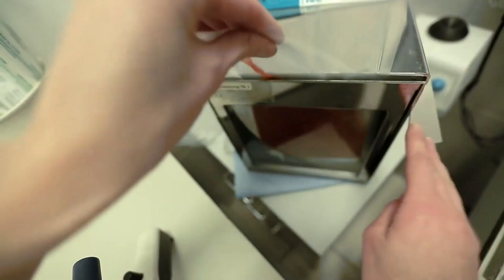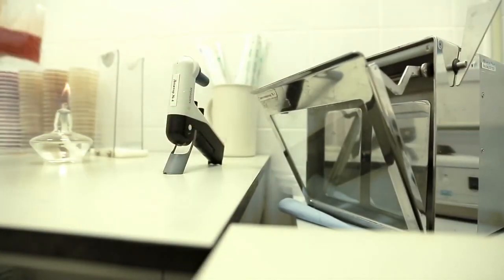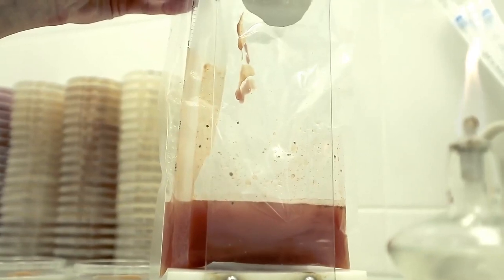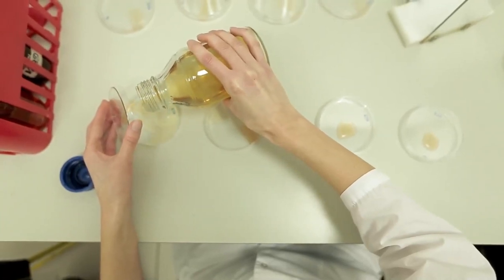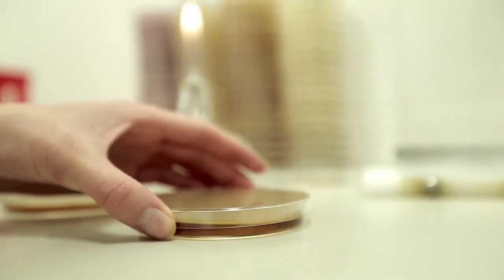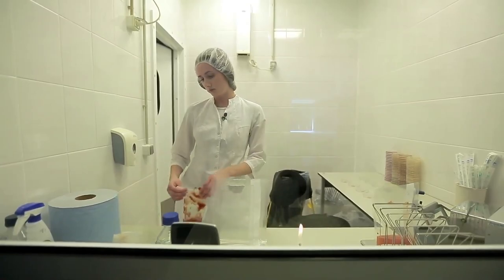Samples of the paste are placed in solutions of nutrient media favorable for bacterial growth. If there are unwanted microorganisms contained in the product, after a few days their colonies will multiply and you'll be able to see them with the naked eye. There are standards for each raw material — if the colony count is within the norm, everything is okay; if not, the material is rejected and sent back to the supplier.